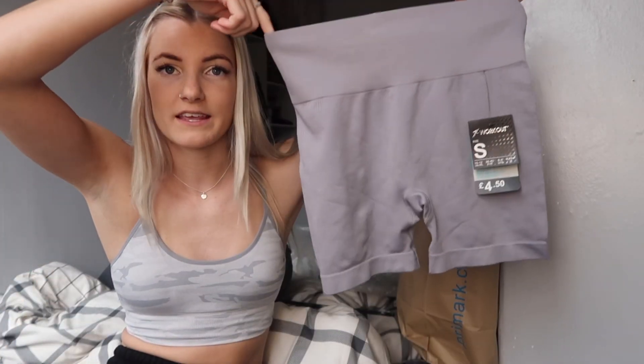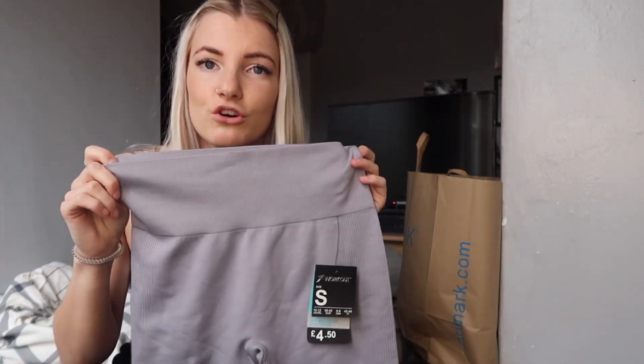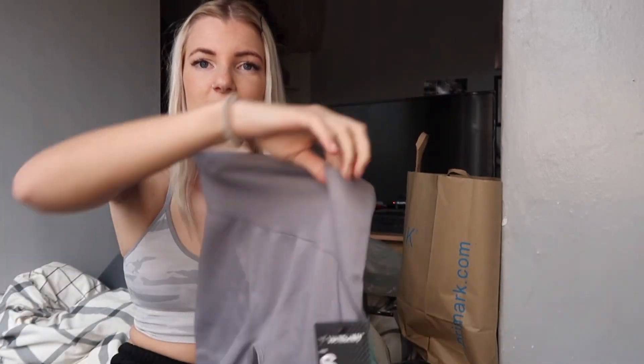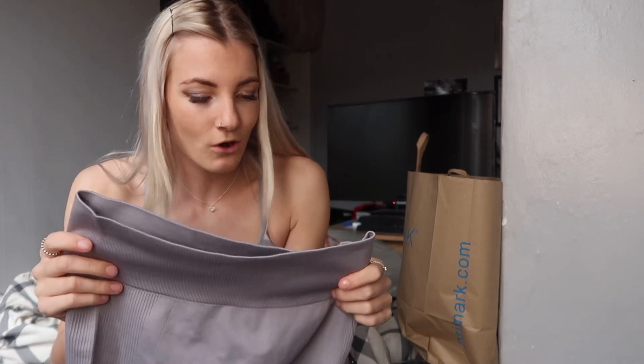The next thing I picked up were these gray gym shorts, which I really love. I think they're a really nice color and the quality feels great. The only problem is they only had them in a small, not an extra small, so I'm not sure how well they'll fit. They were four pounds fifty, which is a bargain, so I thought I might as well try them. I always need new gym shorts so hopefully they fit me.